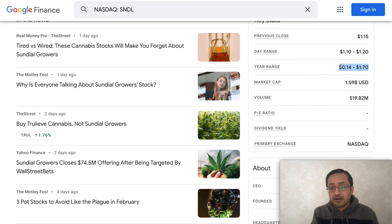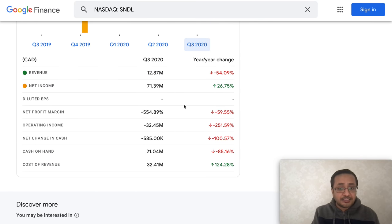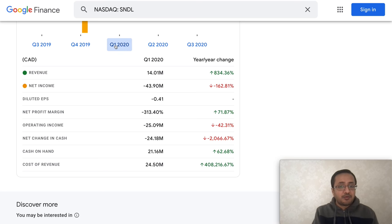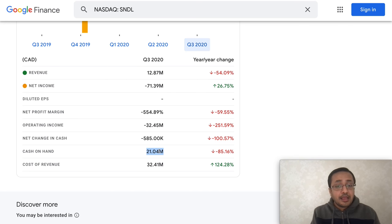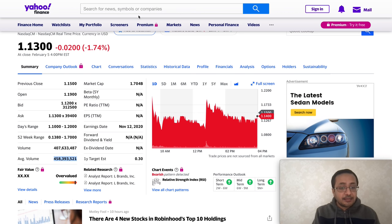The company has a market cap of $1.59 billion. The 52-week range is 14 cents to $1.70. The company is revenue positive: $12 million in Q3, $20.19 million in Q2, and $14 million in Q1. However, the company is burning a lot of cash — nearly $44 million in Q1 2020, net negative income of $60 million in Q2 2020, and negative $71.39 million in Q3. They did have $21 million cash on hand in Q3, but have since raised more capital.